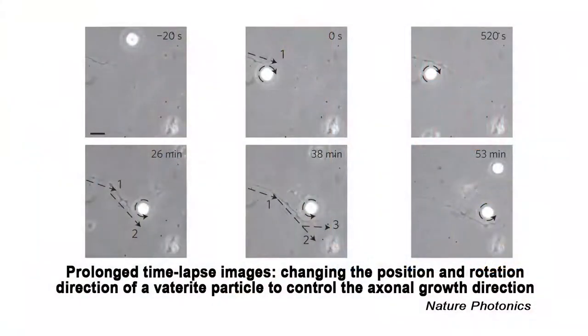Laser-driven spinning microparticles can direct the growth of nerve fiber, a discovery that could allow for directed growth of neuronal networks on a chip and improve methods for treating spinal or brain injuries. The study, which is the cover story of the January issue of Nature Photonics, is based on a hypothesis by Samarendra Mohanty of the University of Texas at Arlington that neurons can respond to physical cues in addition to chemical ones. His work led the University of California, Irvine team of Professor Michael Burns to test the micromotors in guiding neurons.